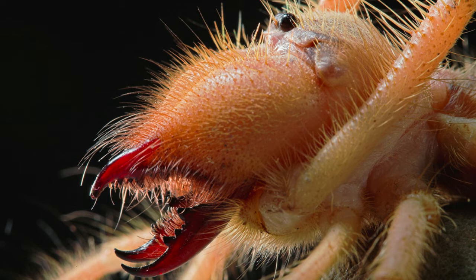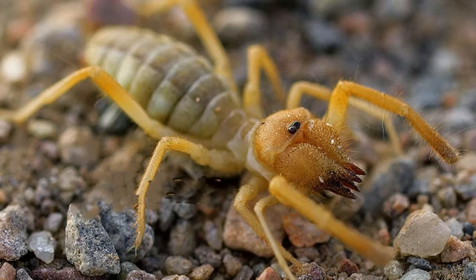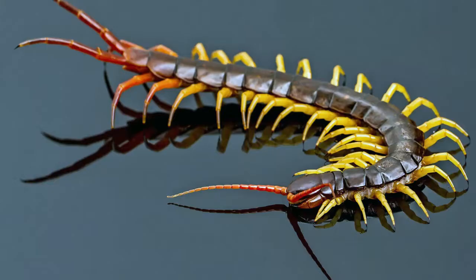Camel spiders eat insects and fellow arachnids, as well as lizards, snakes, and rodents. The ferocious camel spider will kill and eat poisonous and aggressive creatures, including scorpions and centipedes.